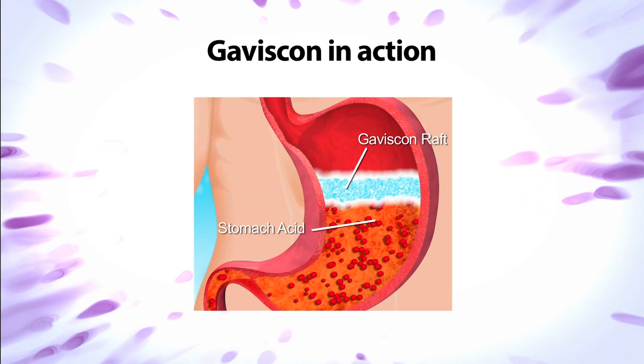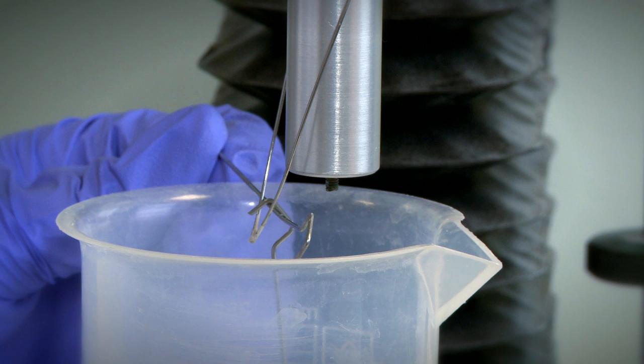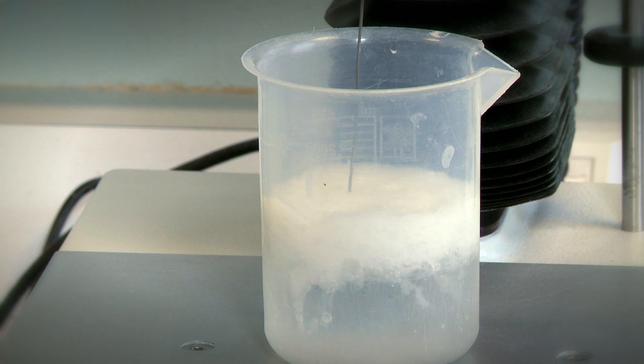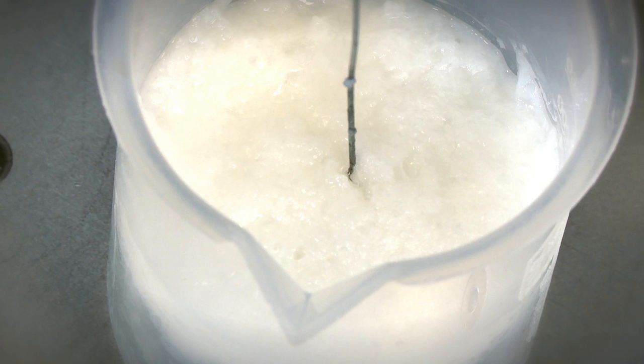The stronger the raft, the longer the relief for the consumer, as the longer it takes for the mechanical action of the stomach to break down the raft. In order to analyse in the lab how strong the raft formation is, we use a piece of equipment that measures the force required to break through the Gaviscon raft. This gives us a good indication of how effective the new product will be in protecting the food pipe from acid reflux.